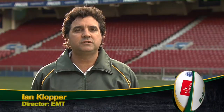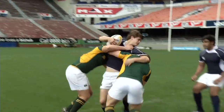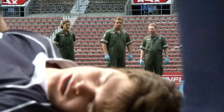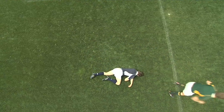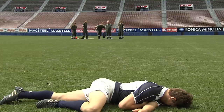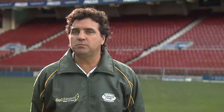When running onto the field to attend to a player, you'll need to follow the same vital steps each time. Hazards can be defined as a potential risk to the safety of you, the player or the people around the player. Ensure that it is safe to approach the player. If play is still underway, check that there are no players rushing toward you. If the player is lying in the middle of play, wait for players to move on or for the referee to stop play and call you onto the field. Do not run onto the field and assume that the players will stop.